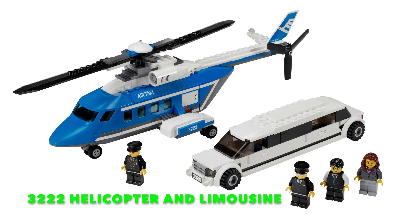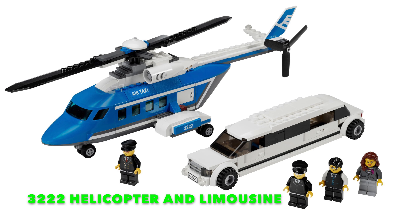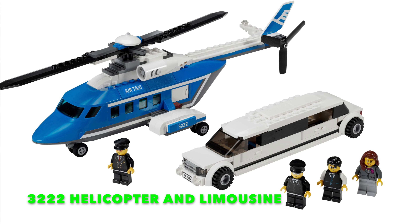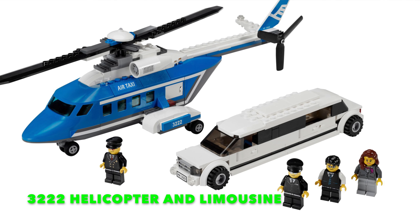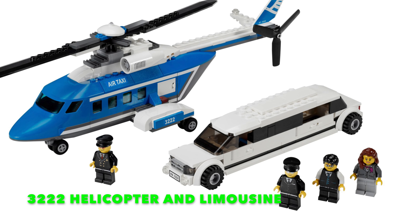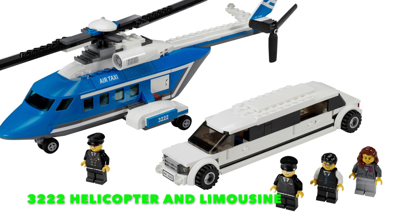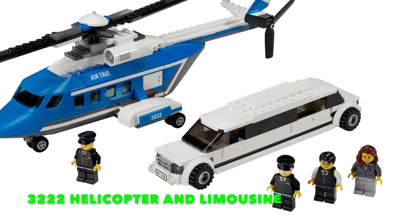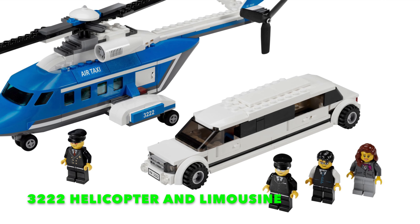That four-stud width was made in the 90s when all vehicles were four studs wide, which was acceptable at the time. But in the mid-2000s they really started to lean into six-stud wide vehicles. Unfortunately, even to this day LEGO still hasn't fully committed to six-stud wide vehicles as a default standard. They still pop up with four-stud wide cars, so you've got this mishmash where some cars are six studs wide and some are four studs wide, and the scale is all over the place.